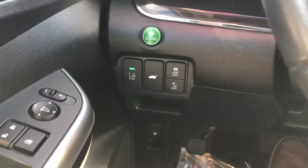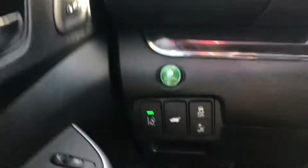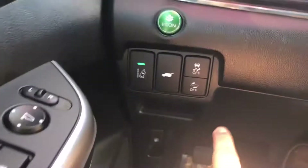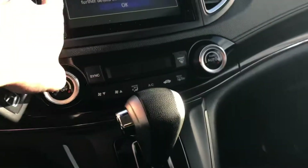You have lane departure warning that will vibrate the steering wheel and inform you when the vehicle is leaving the lane. Your economy button is going to save you an additional three to four miles per gallon. Collision mitigation is going to slam on all four brakes and prevent you from getting in an accident if the vehicle senses that you're going to be in a head-on collision.